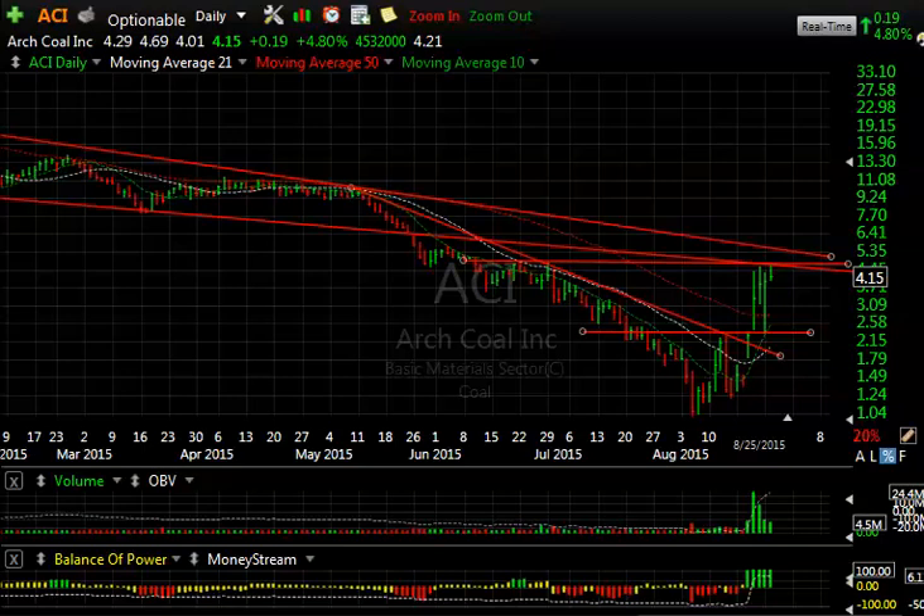Hello everybody, it's Harry Boxer, the Technical Trader at TheTechTrader.com. It's Tuesday, August 25th. These are the charts of the day.